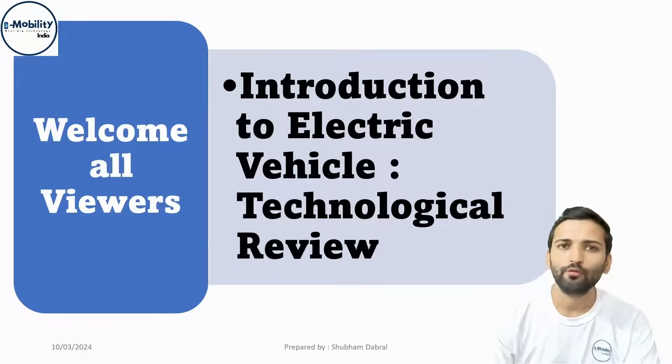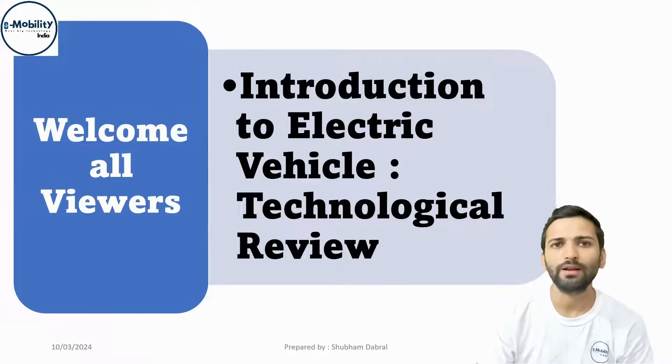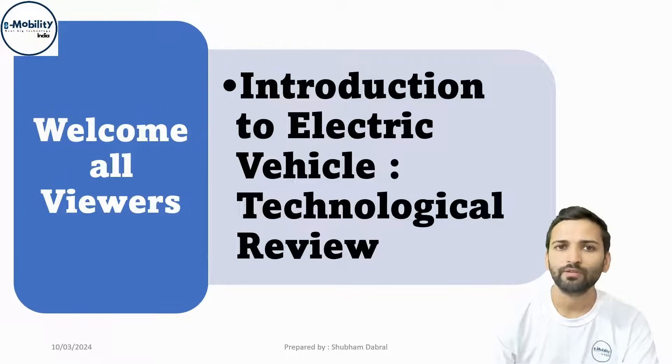In India, we have been seeing the Tata Nexon EV, and in other countries like the US or Europe, you might have seen a Tesla or some other vehicles from the Volvo company. These are all coming to market, and with this, the demand for engineers is also rising at a huge pace.